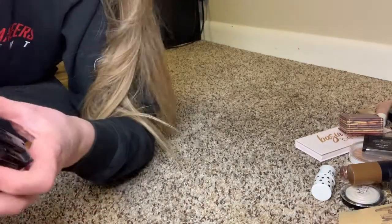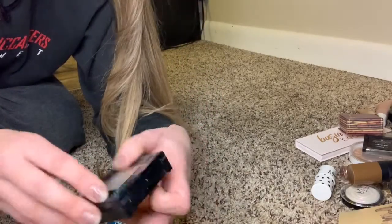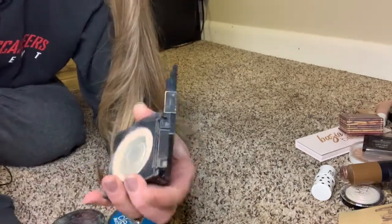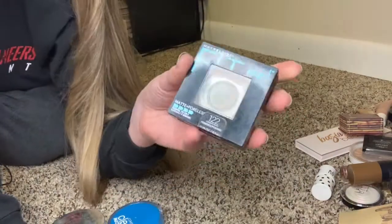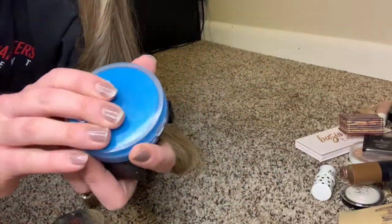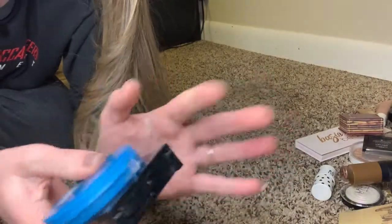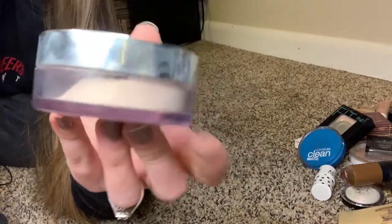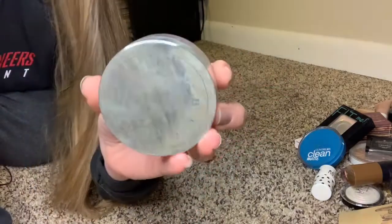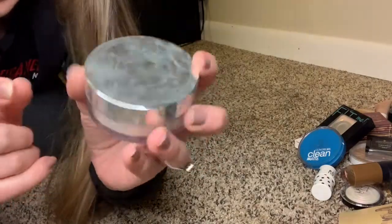Moving on to face powders — foundation-type powders. I only have three, and two are almost empty so we're ready to buy. The Fit Me Matte and Poreless is practically gone — I really like how this sits on the skin. The CoverGirl Clean Matte does the same thing for me. My new favorite is the Becca Hydromist Satin Refresh — I like it because it's not translucent. If you're dewy and want to matte yourself, this is the one. Becca's products have never let me down.